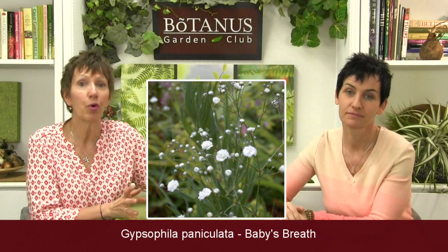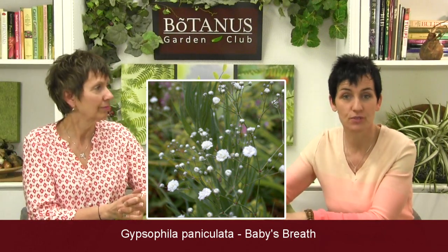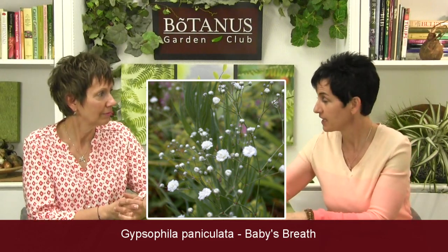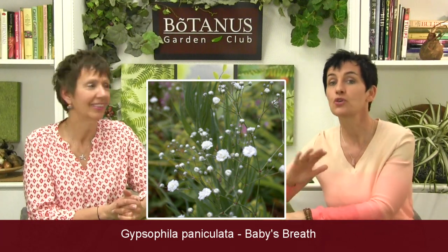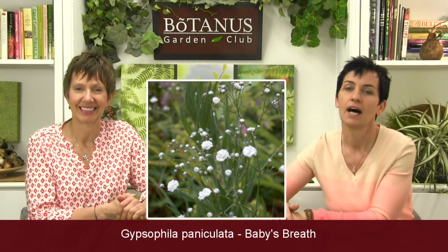The more you cut it, the more it grows and produces flowers. So you deadhead those spent tiny blooms and you will get more — it's kind of like dahlias. Of course everybody knows Baby's Breath from flower bouquets, and Elka is always saying please don't put too much — use sparingly. It just gives a bouquet a much loftier, airy look as opposed to really being packed in there.